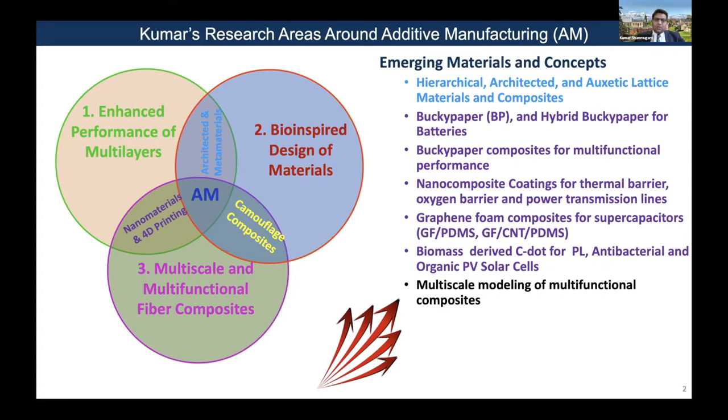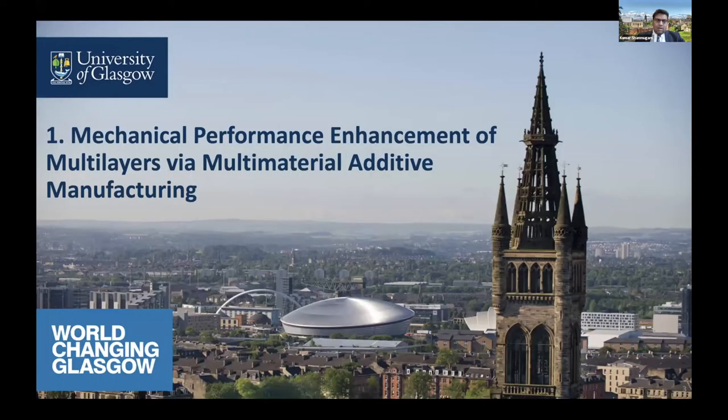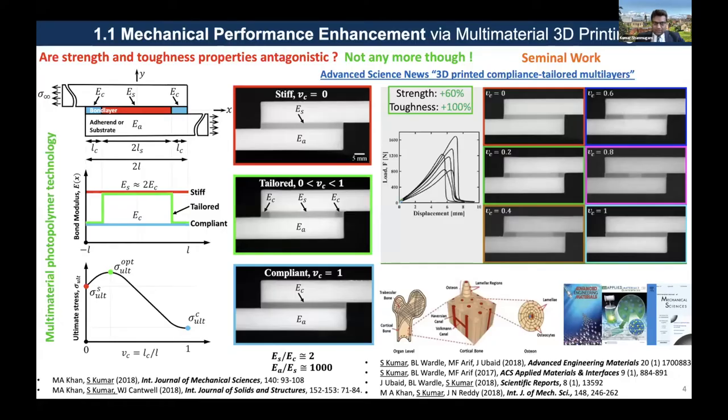If time permits, I will also show a couple of examples for each of these categories. Here is an example of material-tailored multilayers enabled by multi-material manufacturing for enhanced mechanical performance. As a material scientist, we know that the strength and toughness properties are antagonistic and they don't go hand in hand.